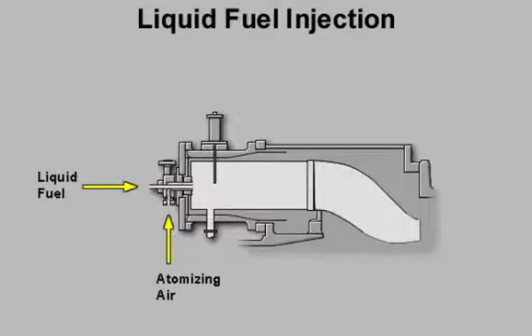Atomizing air and liquid fuel are injected into each combustor through a liquid fuel nozzle. The atomized fuel is ignited by a spark plug. Once the reaction is started, the combustion process is self-sustaining as long as fuel and air are available.